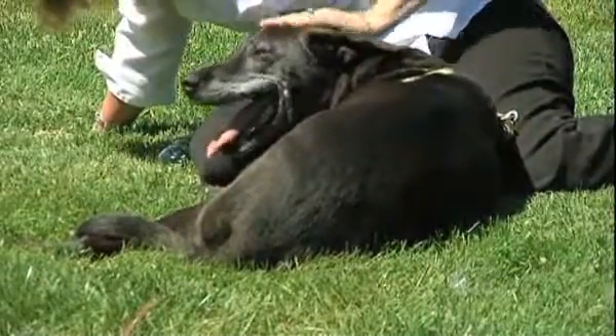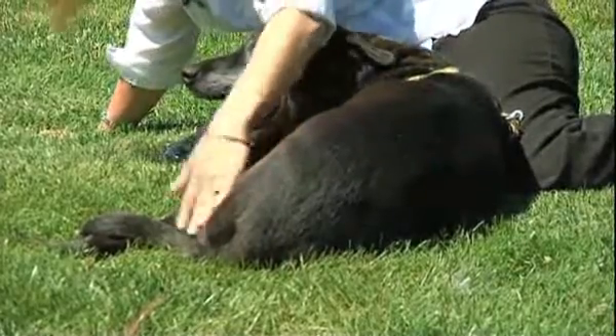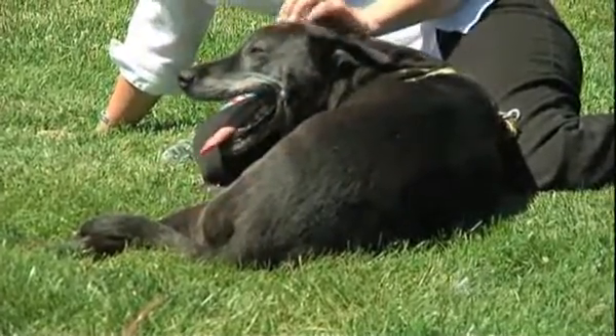He started falling over. He would turn like he was going to chase something and just fall over. A deteriorating disc was pressing on Buddy's spine, and several vets advised her that the nerve damage affecting his legs would soon spread to other parts of his body.